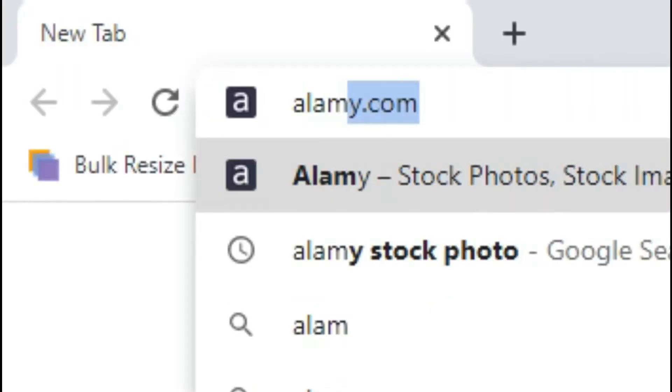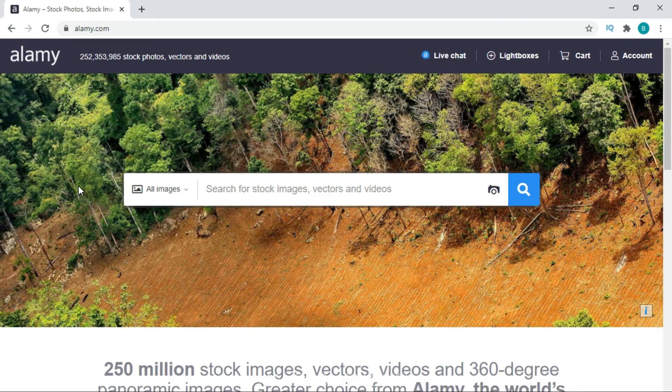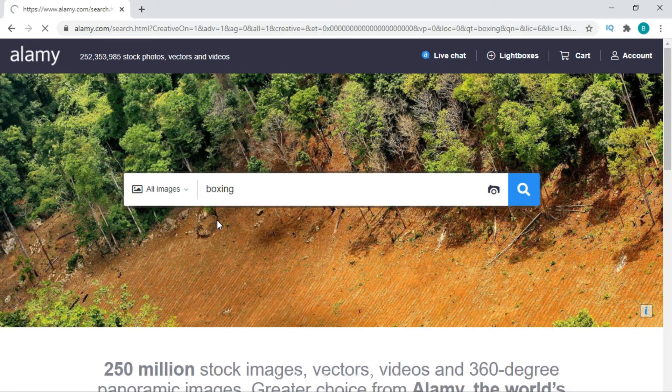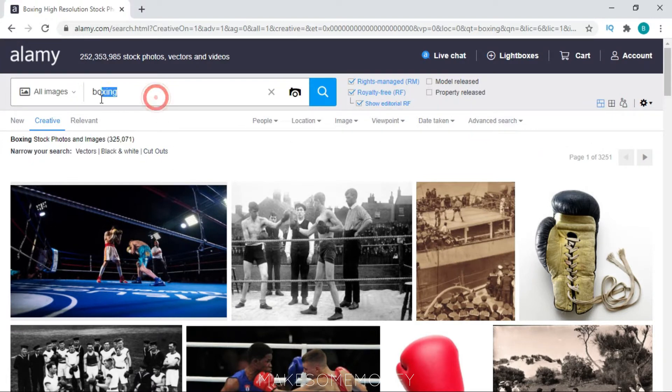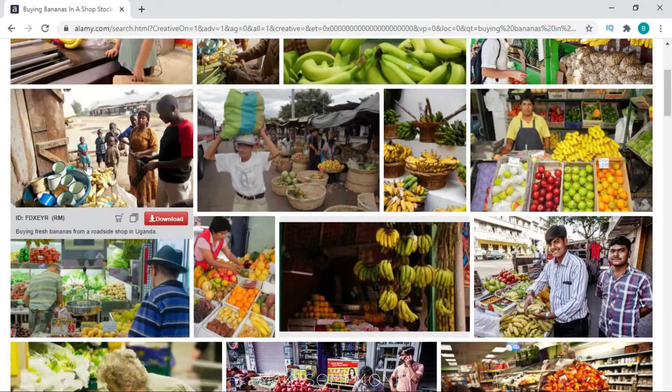The first website on our list is LME.com. LME.com is a page where you can find different kinds of photos about anything. For example, you can search for boxing, and a stage comes up — boxers, boxing gloves, etc. Or maybe search for something more specific, like buying bananas in a shop, and people buying bananas come up.